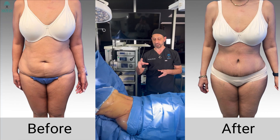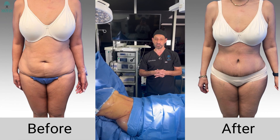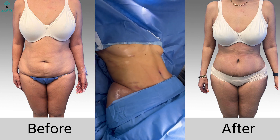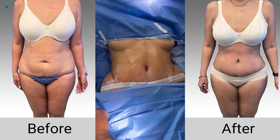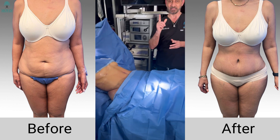We have just completed the Liposuction 360, BBL, and tummy tuck on this lovely lady, and now you can see the beautiful results. The abdomen is contoured, the belly button is an innie with nice delineated lines, the incision is low — you can see how low it is — and she just looks fantastic.